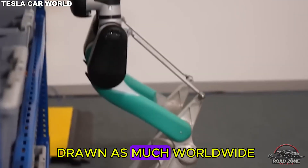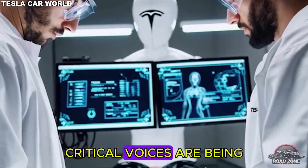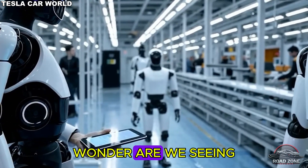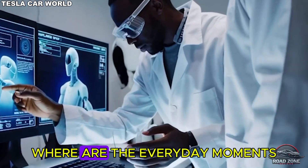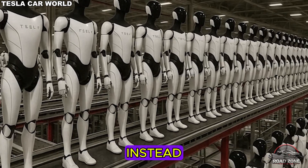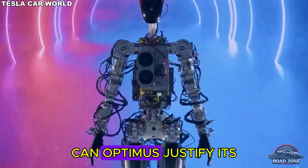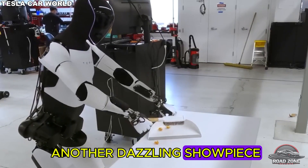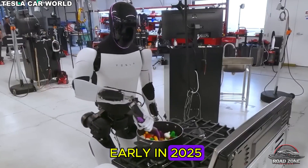No tech launch has drawn as much worldwide attention as Tesla's Optimus robot, but amid the excitement, critical voices are being drowned out. Many viewers scrutinizing Tesla's slick demo videos wonder: are we seeing real-world capability, or clever CGI and carefully choreographed scenes? Where are the everyday moments — grocery runs, folding laundry, navigating a cluttered home? People vacillate between awe at Elon Musk's grand vision and a demand for proof. Can Optimus justify its five-figure price tag, or is it just another dazzling showpiece? That leads us to the big question: will Gen 3 launch early in 2025?